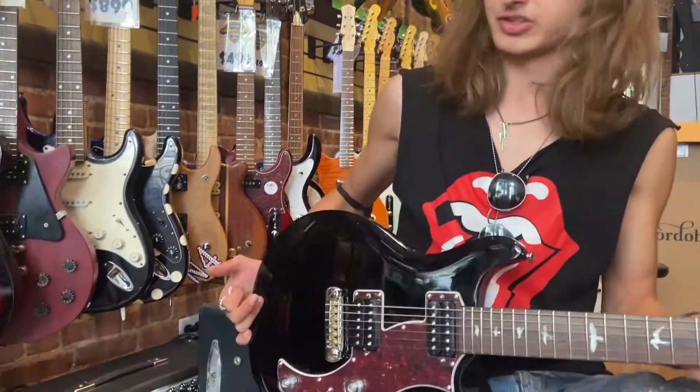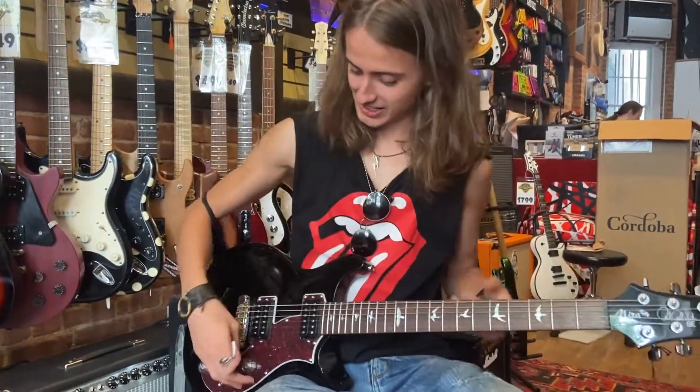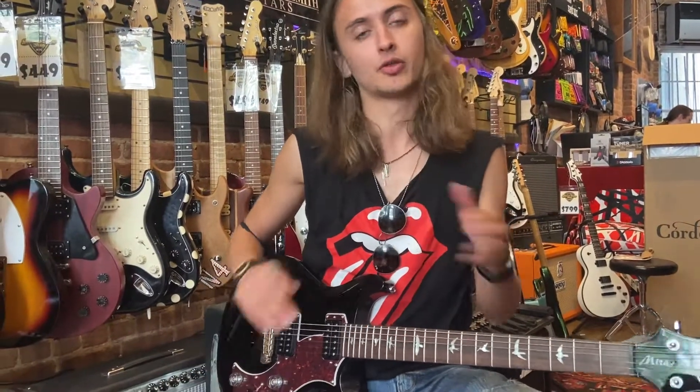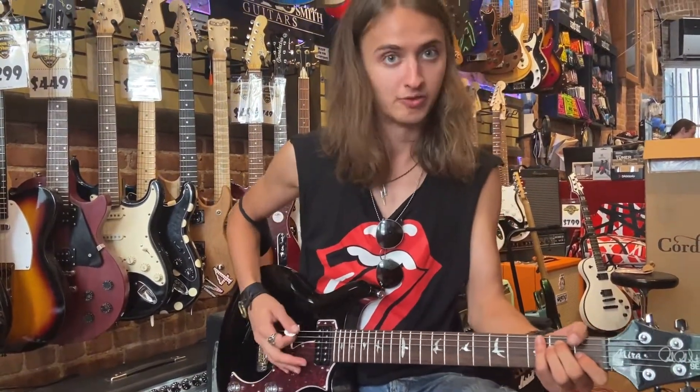You heard me doing some Santana on it. I'm gonna do some other stuff on it. Peter, let's put me on the clean channel. All right, so we're on the clean channel. I'm gonna show you what the middle position sounds like first — I'm gonna split it, go through each pickup and do the same thing. Here's the middle position with full humbucker.